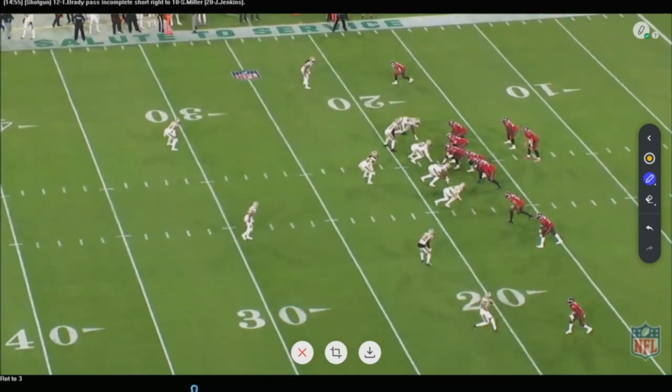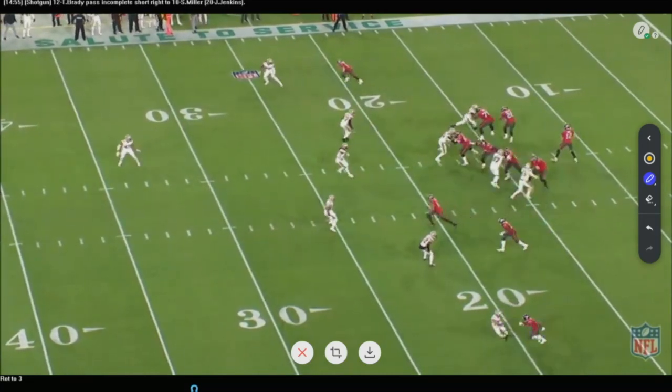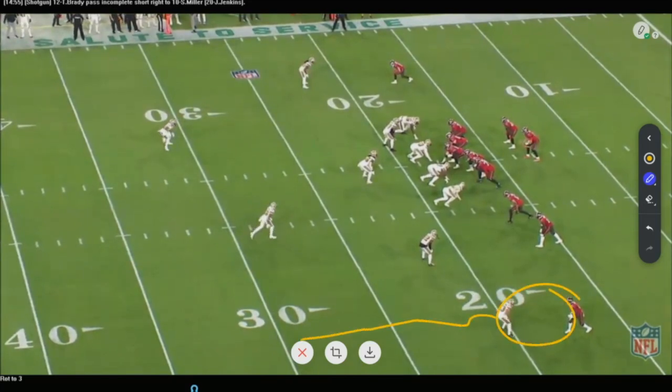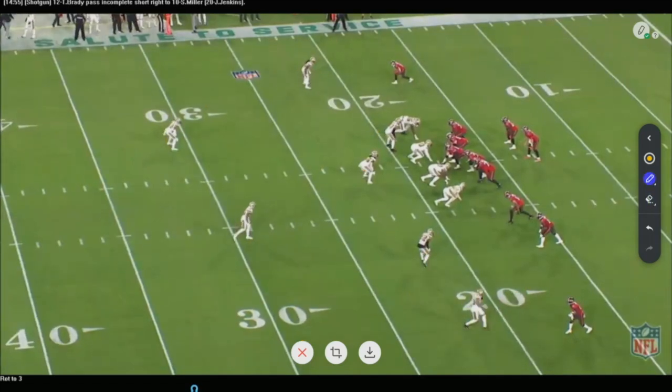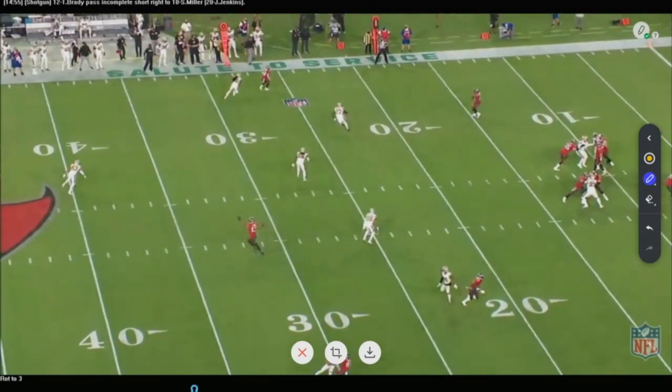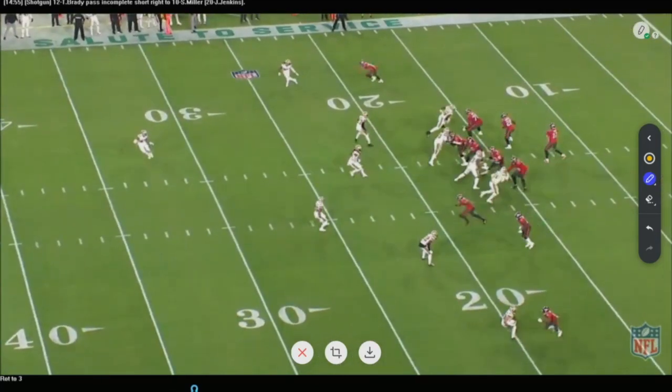Different looks. Here we go with the two-high look again — on the snap, they love to drop down into a simple cover three. It's almost like man on the outside as these guys cover the deep area of the field. The safety drops down and they simply play three-deep, four-under off of that two-high look. You just see how they keep changing it up — giving you different looks, making you think on every single snap about what they're going to do.